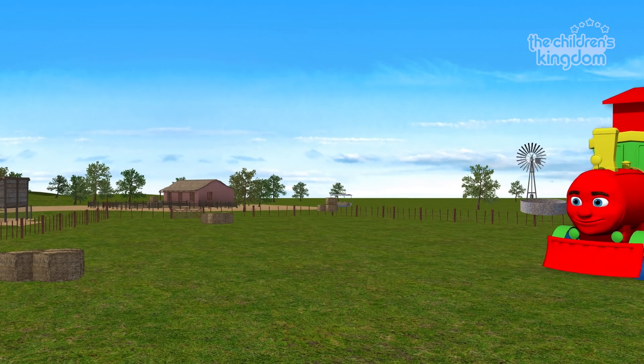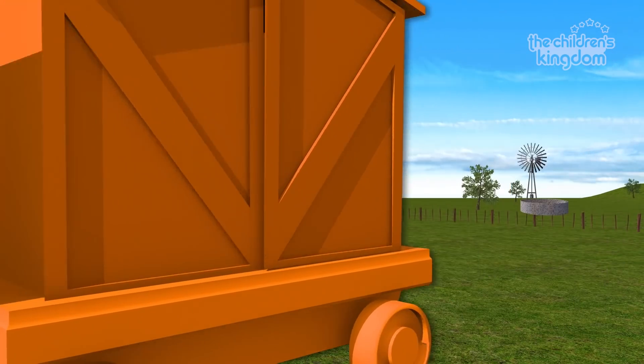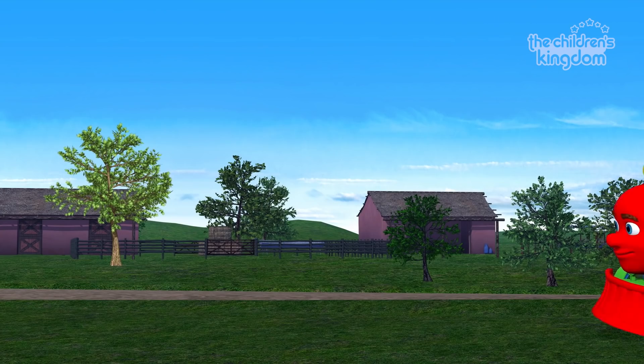Hello, boys and girls! Are you ready to play and learn together? Let's begin!